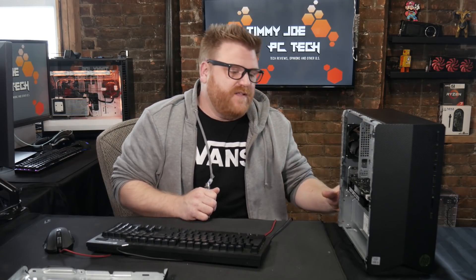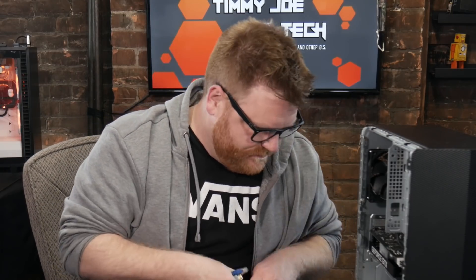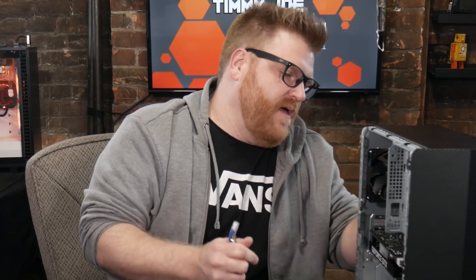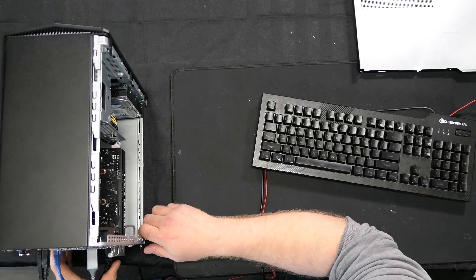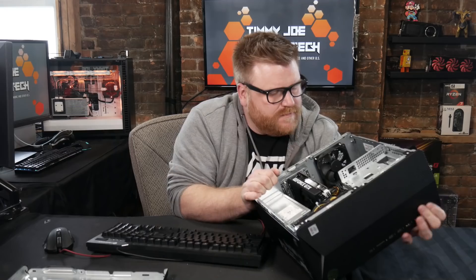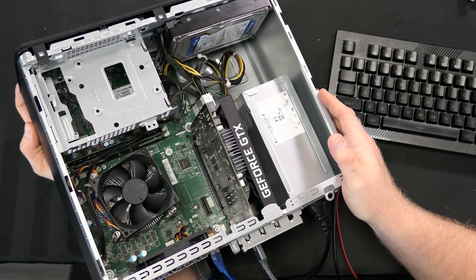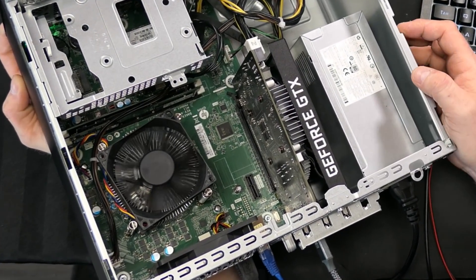He bought it from someone on Kijiji that said it was working. There's no warranty, there's no taking it back to Best Buy at this point. What a baby little computer. Let's find the power button — right there. We'll see what happens.